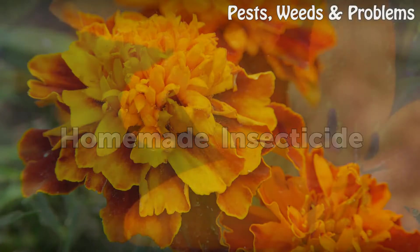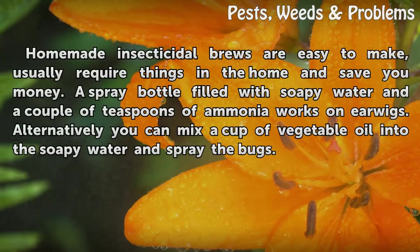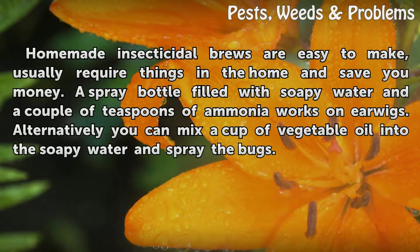Homemade insecticide: Homemade insecticidal brews are easy to make, usually require things found in the home, and save you money. A spray bottle filled with soapy water and a couple of teaspoons of ammonia works on earwigs. Alternatively, you can mix a cup of vegetable oil into the soapy water and spray the bugs.